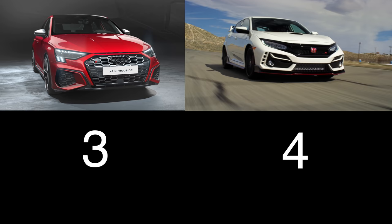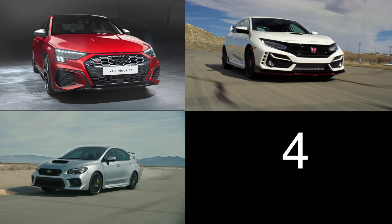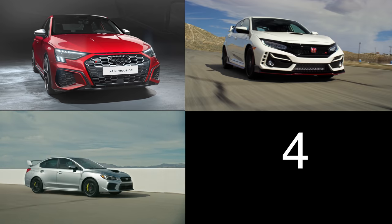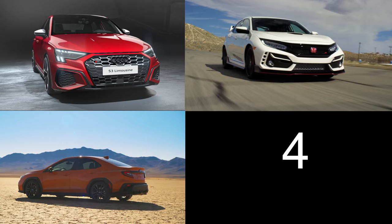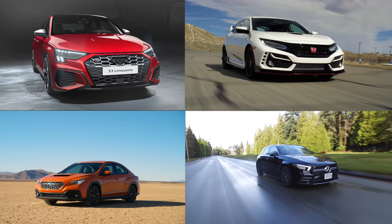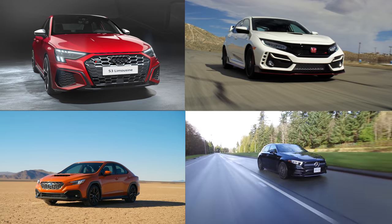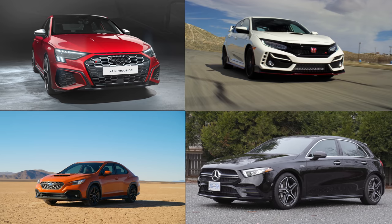Front-wheel drive only. Up next is the current Subaru WRX STI with a 2.5-liter turbocharged 4-cylinder engine, 310 horsepower, and a starting price just over $40,000. Subaru has also announced a new WRX with 271 horsepower from a 2.4-liter turbocharged engine, but pricing hasn't been confirmed. And finally, the Mercedes-Benz AMG A35 with a 2-liter turbocharged 4-cylinder engine, 302 horsepower, and a starting price just over $51,000. So there are four fun, high-performance cars for your consideration.